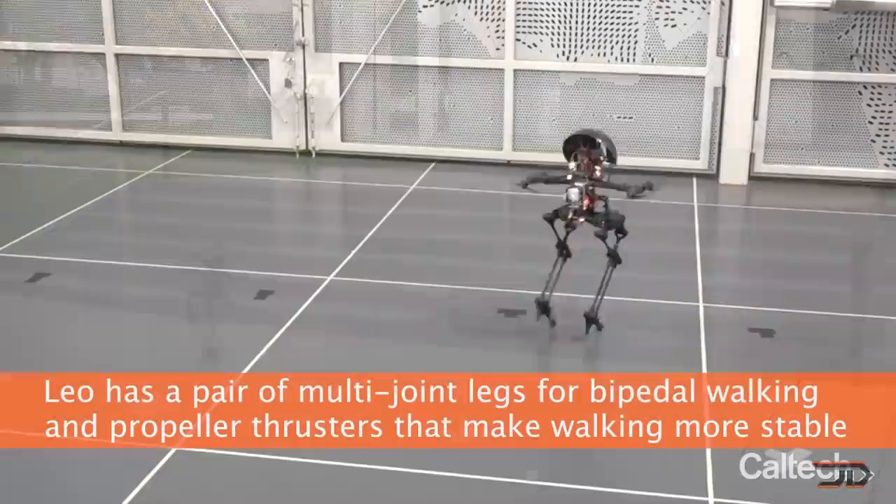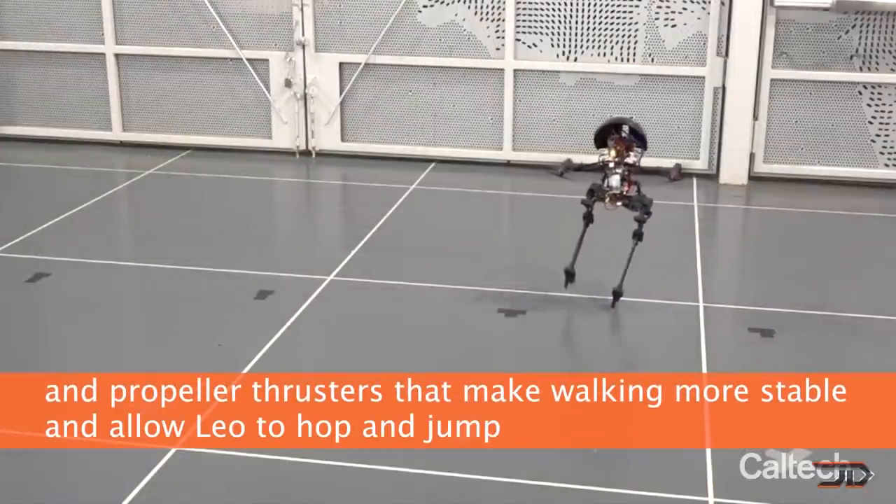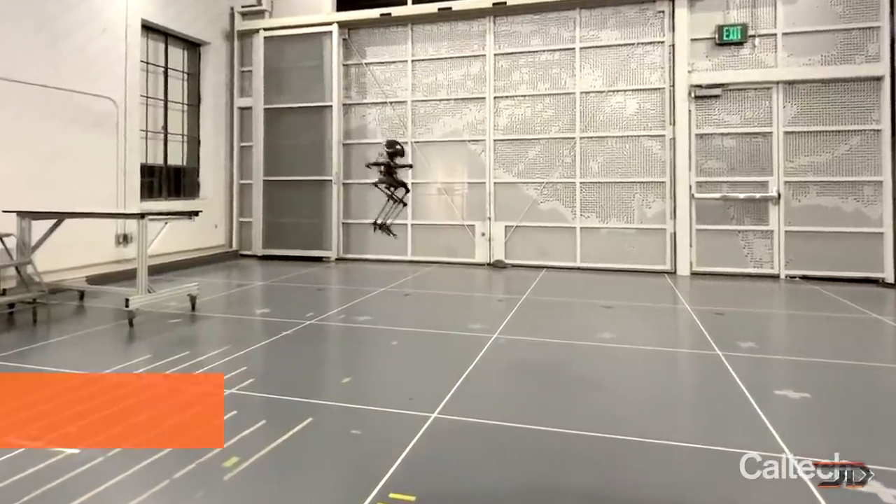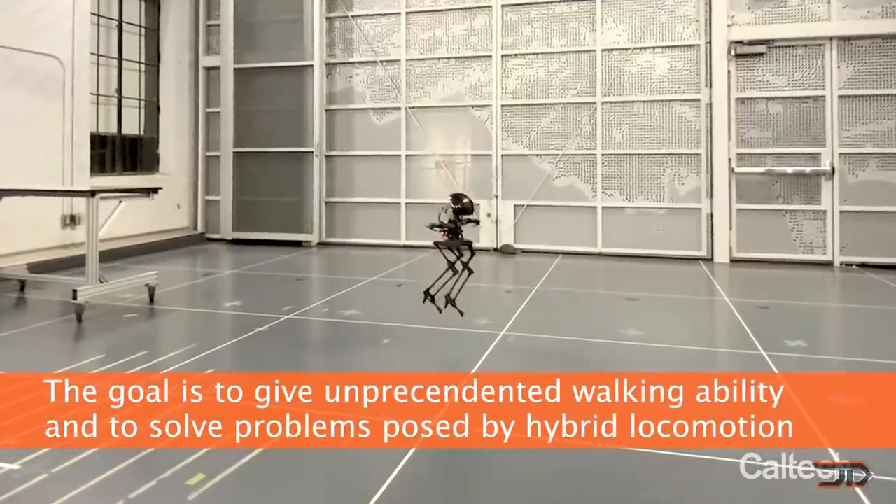Leonardo will eventually be equipped with a drone landing control algorithm, which would allow it to decide when to walk, fly, or even use a hybrid motion. And hopefully it won't be outfitted with a rocket launcher.